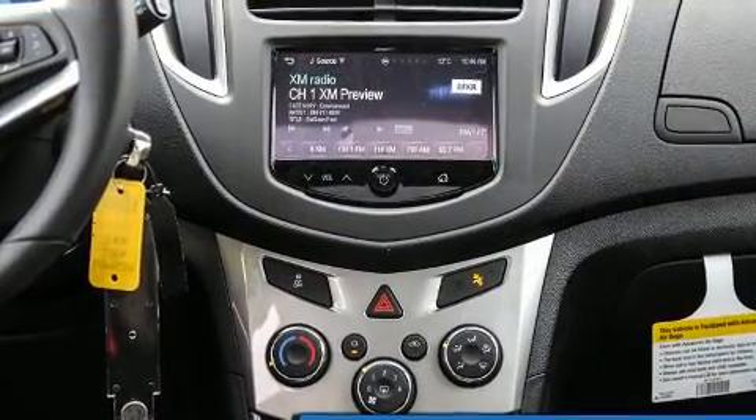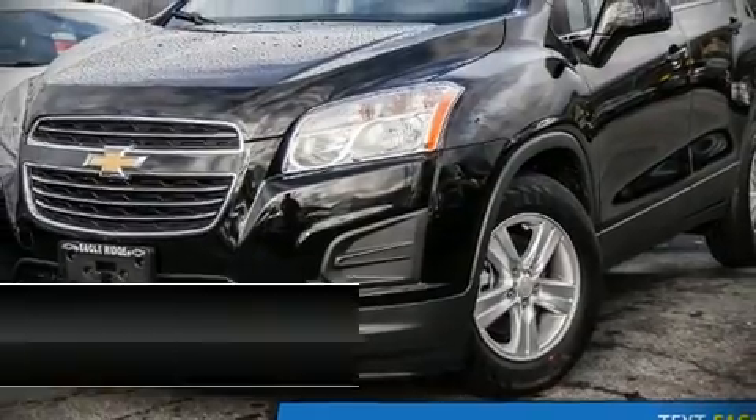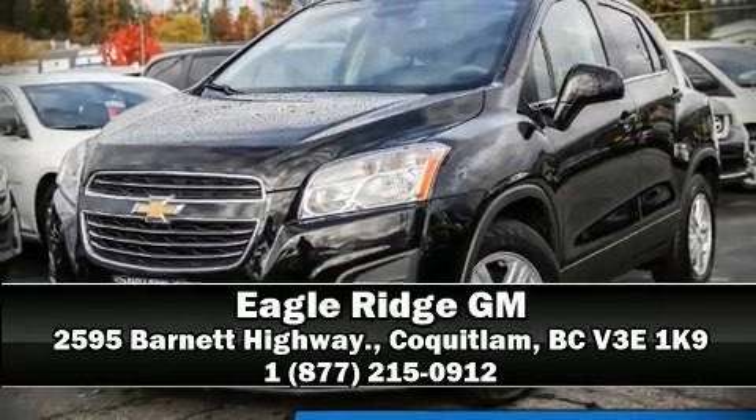OnStar and ABS brakes provide added security, and dynamic stability control supplements the drivetrain. Stop by our dealership or give us a call for more information.